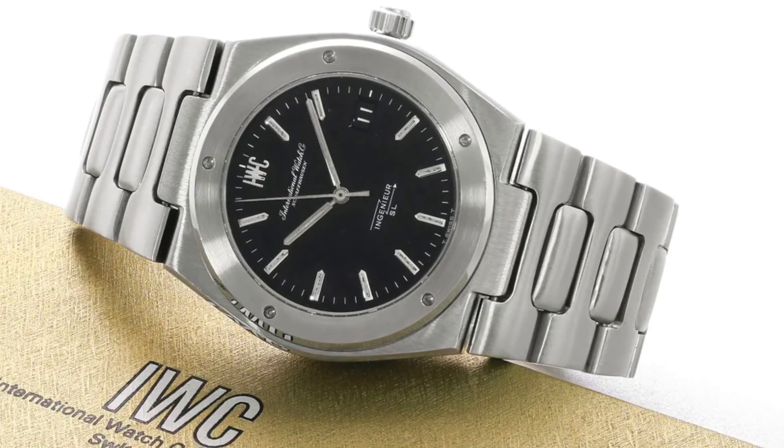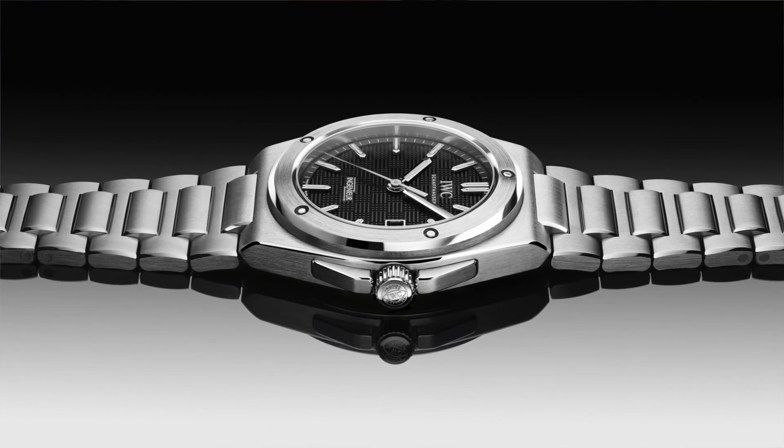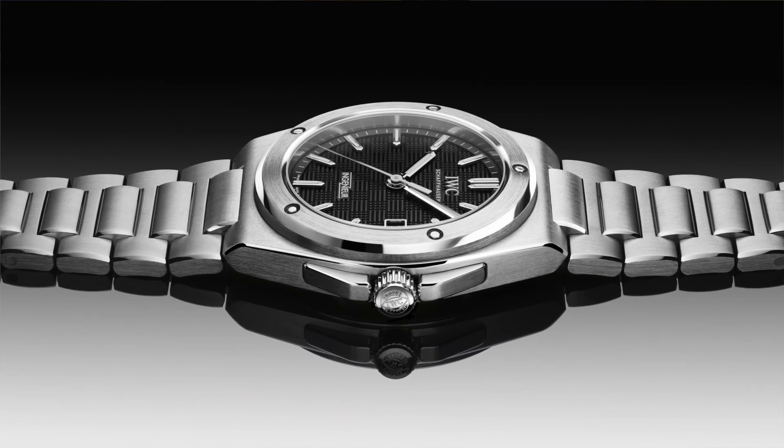A few weeks ago I made a video about the possibility of IWC bringing back the Gerald Genta engineer model. I didn't have any inside information — it was based on rumors I was reading on watch forums. When I made that video I expressed a few concerns, and some of them actually came true, which I'm going to talk about right now.